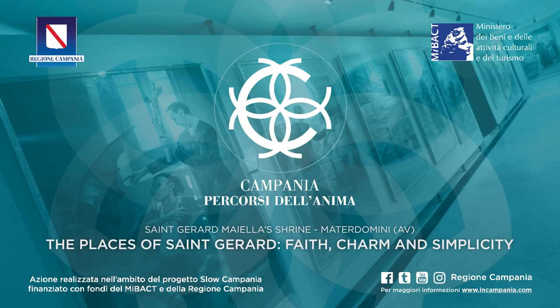St. Gerard's Well dates back to 1600 and is near the sacristy. It is a cistern for rainwater used by the religious people for all their everyday needs, and probably by the saint too, to take the mass ampullas, as well as by the thirsty and tired pilgrims.